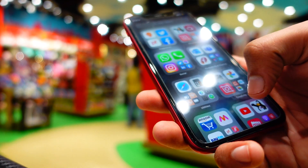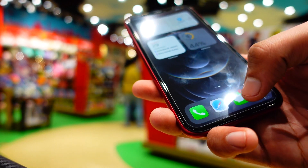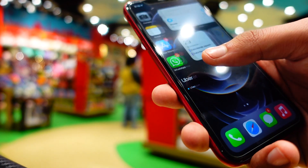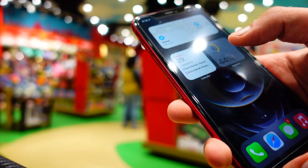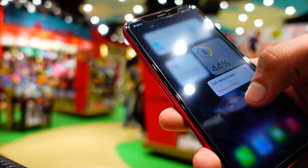Hey, what's up guys, welcome to my channel. In today's video we are going to be doing a review of iPhone XR on iOS 14.3 official version, so let's get right into it.